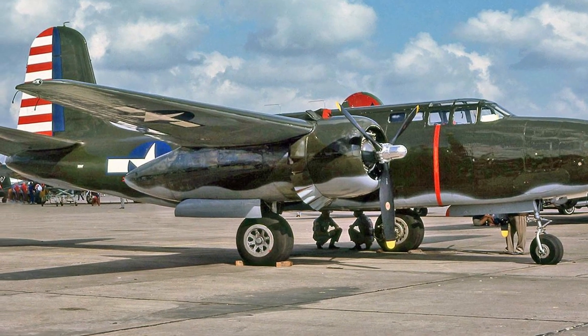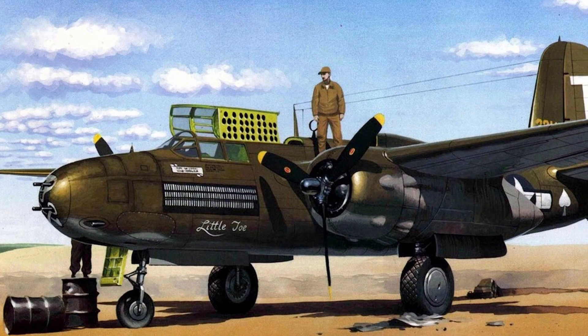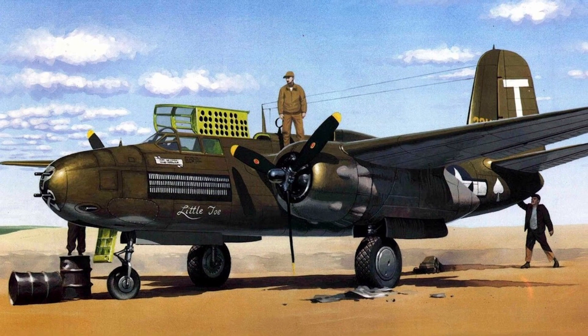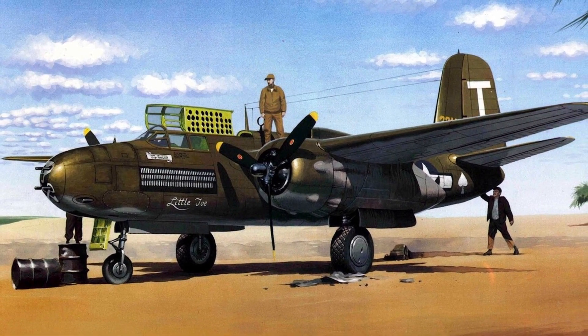In March 1936, the Northrop Company began to proactively design a twin-engine attack aircraft under the designation Model 7A — an all-metal high-wing plane with retractable tricycle landing gear with a nose strut, under the direction of E. Heinemann.